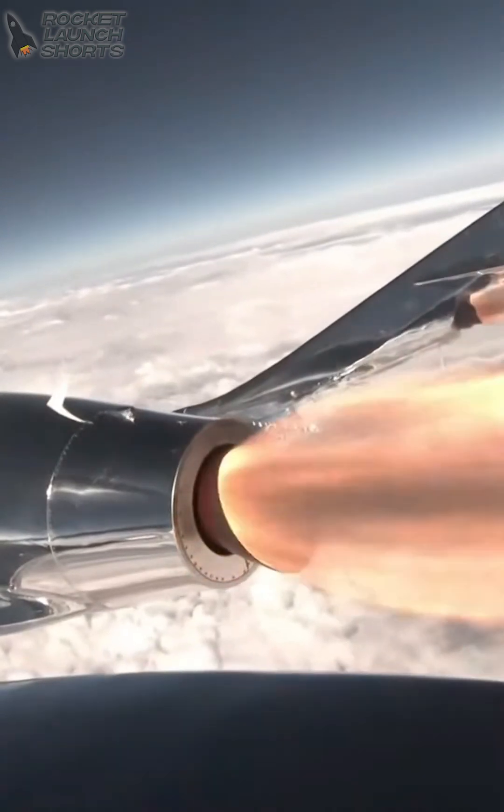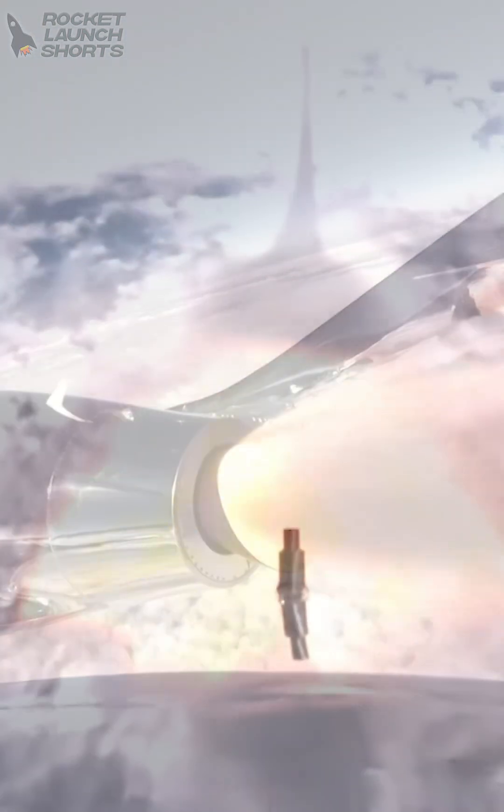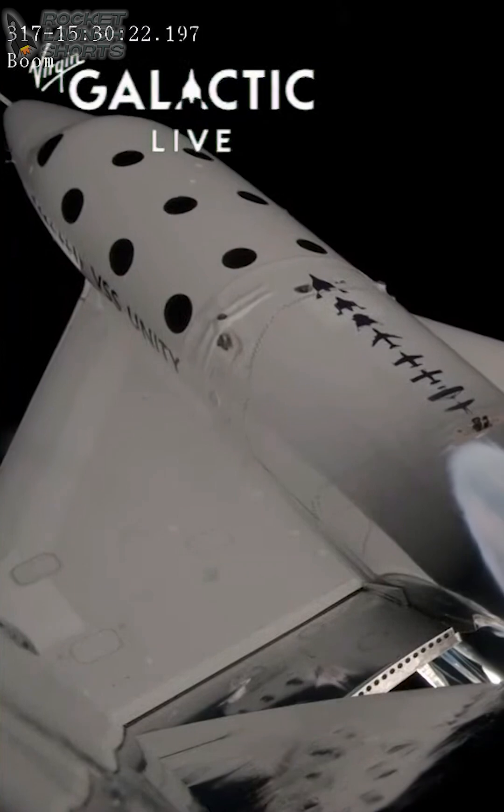Ignition. And trim is set. We're now traveling at approximately Mach 1.4. Great time, of course.